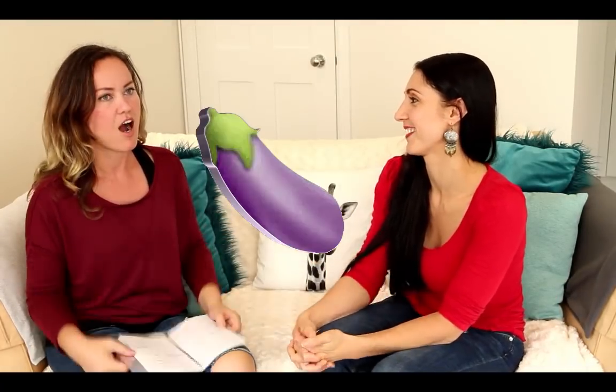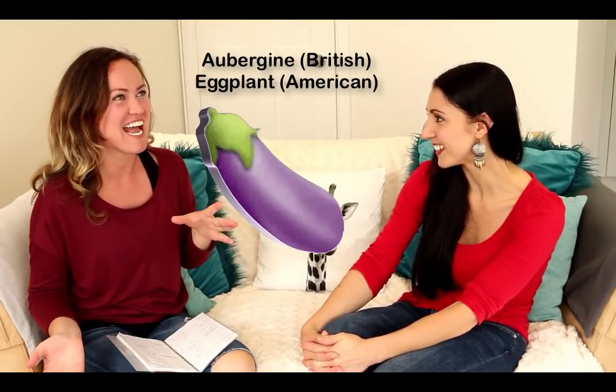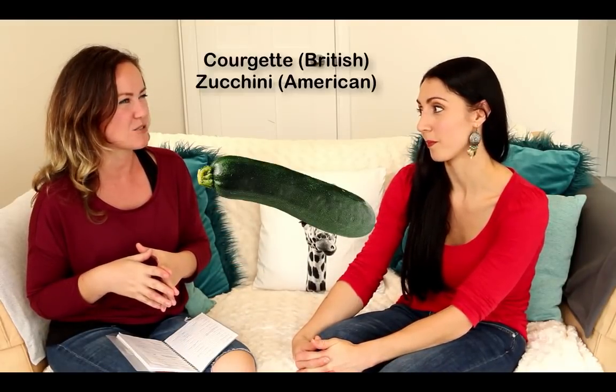An aubergine? Eggplants! It doesn't have any eggs in it. What about a courgette? Is that a zucchini? Mm-hmm.